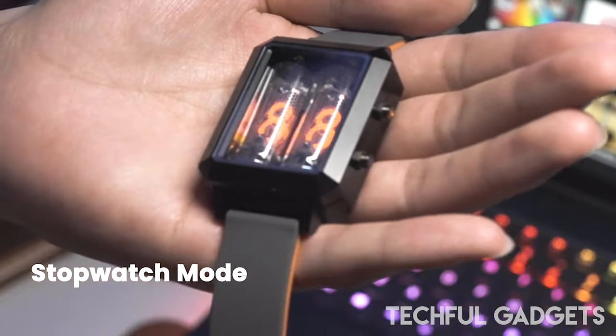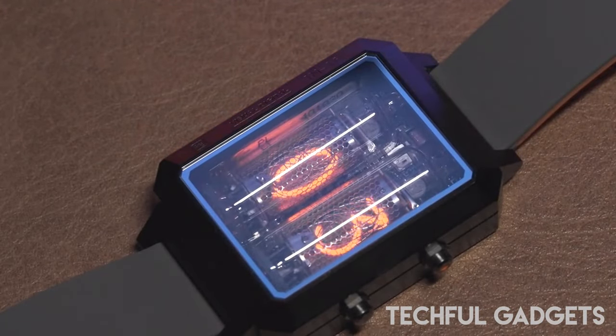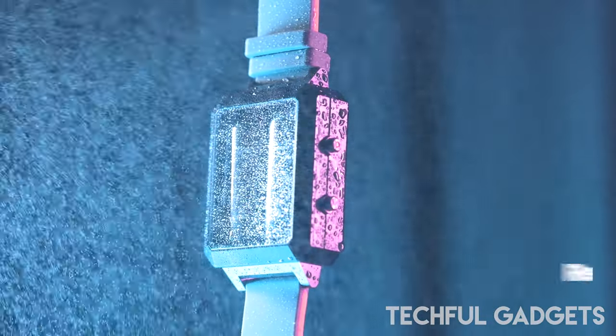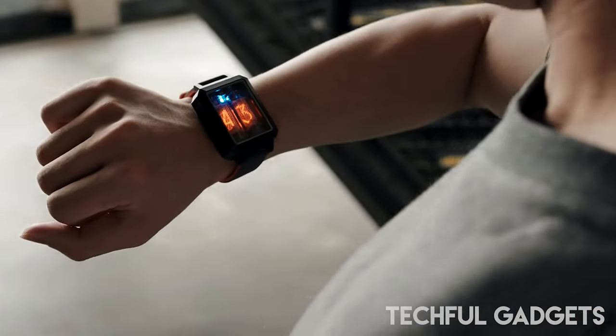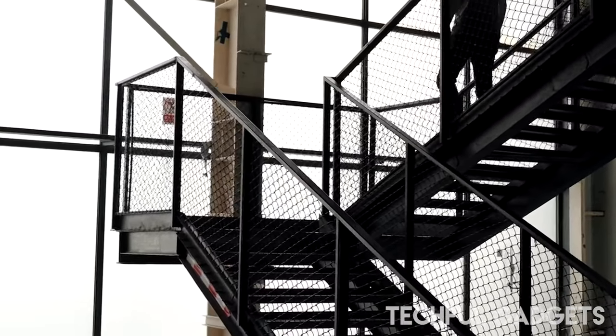A wristwatch is one of the commodities that reflects your personality, and this wearable tech gadget makes you look more classy. This vintage-style watch is fitted with a gyro sensor to display the time and save power. The technology enables instantaneous high voltage generation, luminous state tracking, and timing function.